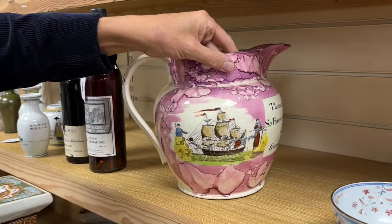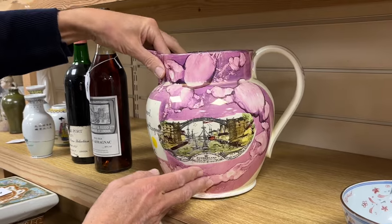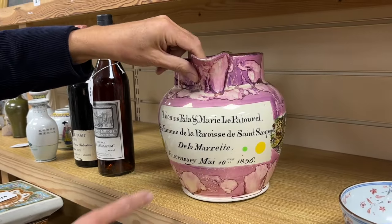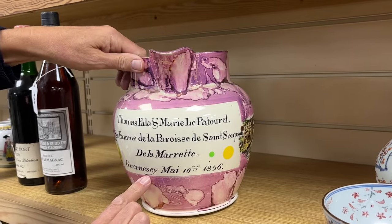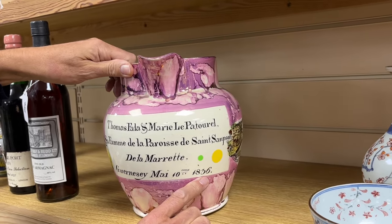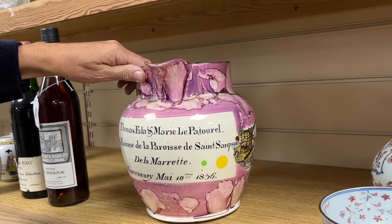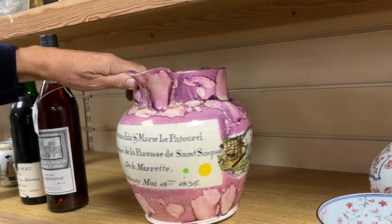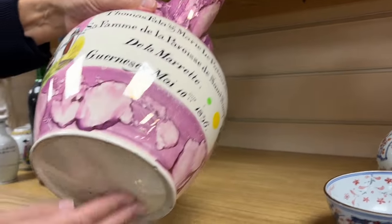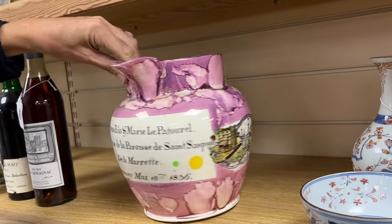The Sunderland Lustre Jug — we see plenty of those, often with a ship, though that one's slightly different. Very often with a view of the iron bridge, but not so often with an inscription for someone in Guernsey, dated 1836 — Thomas Farler, Marie Le Patournel. So that's a sort of unique item. It's got a slightly domed foot in the casting which means that it spins around rather conveniently.